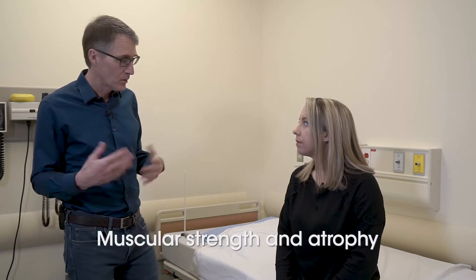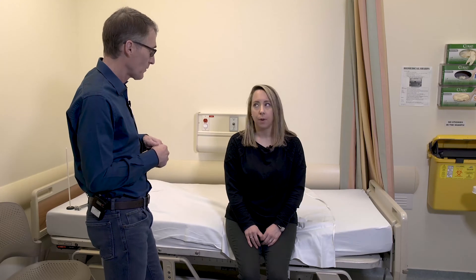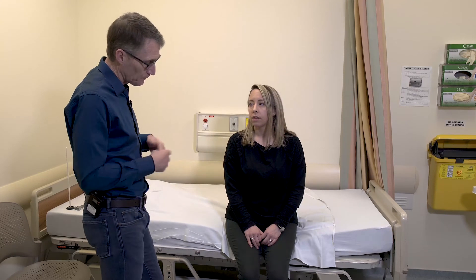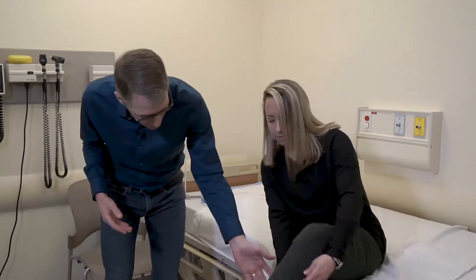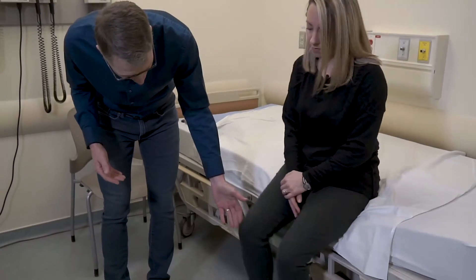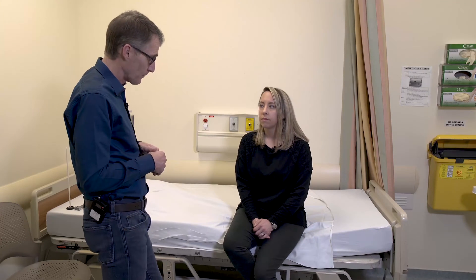We'll move on to the motor examination. The main things to check are the bulk, the tone, and the strength. Looking first at bulk: she hasn't lost any muscle mass. We check for atrophy of the calf muscles — she does not have that, and there's no asymmetry. Calves can be enlarged in some muscular dystrophies such as Becker's or limb girdle dystrophy. We see no changes in her muscle bulk.